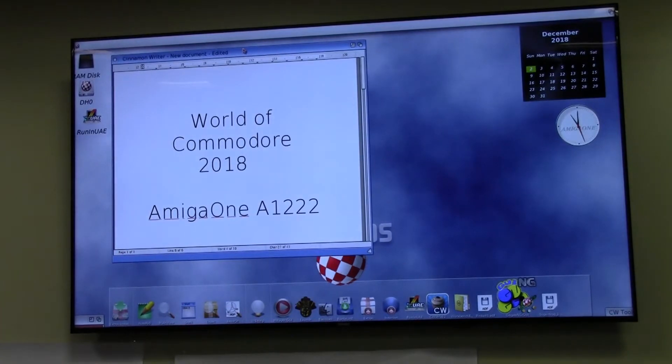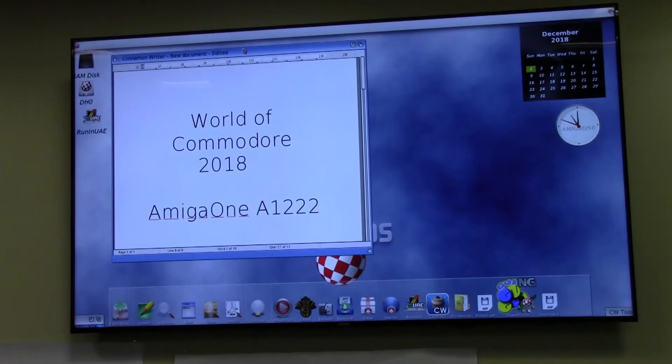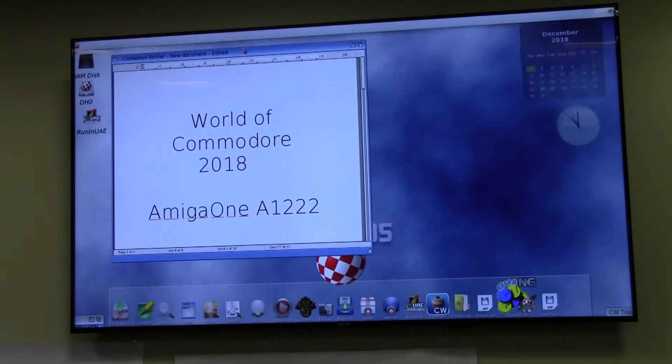For those of you not familiar with the Amiga A1 series, they're made by AEON, distributed by Amiga Kit in the UK and Amiga on the Lake in the USA. The current retail machine is the Amiga X5000. Some of you may have seen it here last year. The A1222 will be the more affordable entry-level version of that machine.